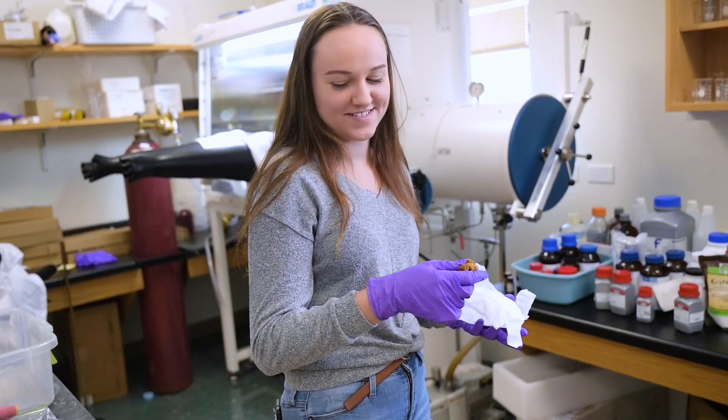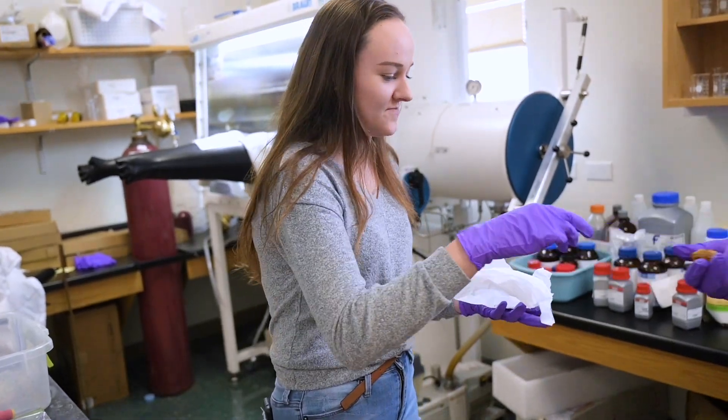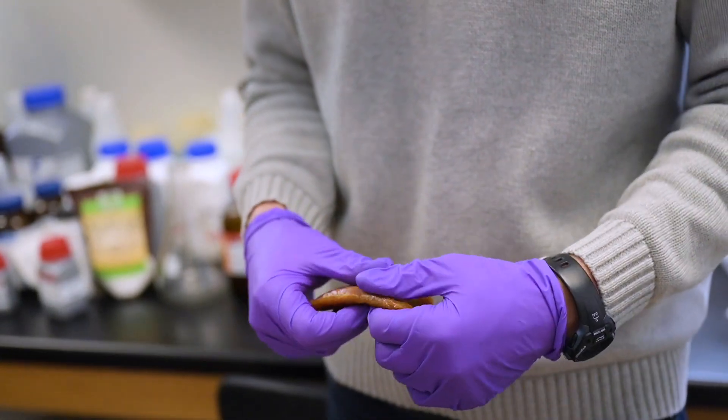I am a junior at Northland, double major in biology and natural resources with a chemistry minor. We are working on developing elastomers, which are kind of like a rubber band — a class of plastics that are more stretchy than what you think of as a typical plastic.